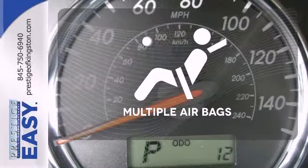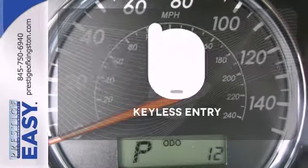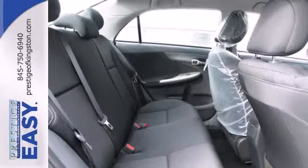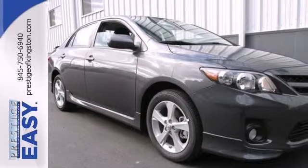Be prepared for the worst with the multiple airbags. Getting into your car is fast and easy with the keyless entry. Start enjoying some peace of mind and take this Corolla home today.